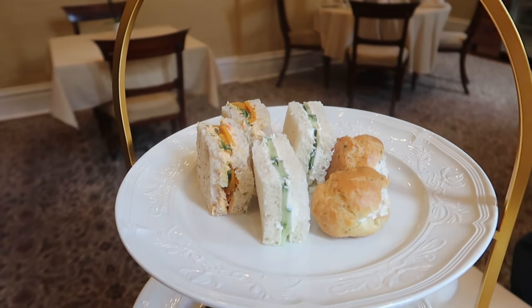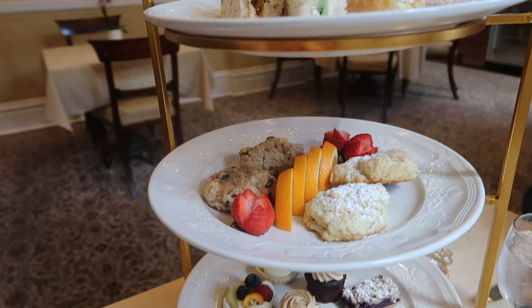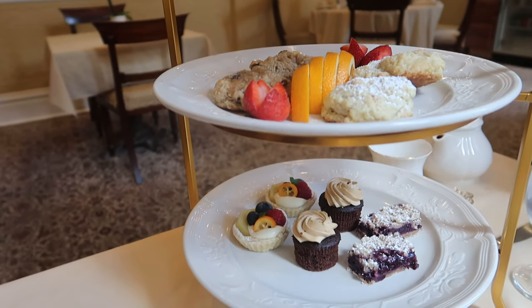Our tea included three sandwiches, two scones, and three pastries, served on the traditional tiered server.